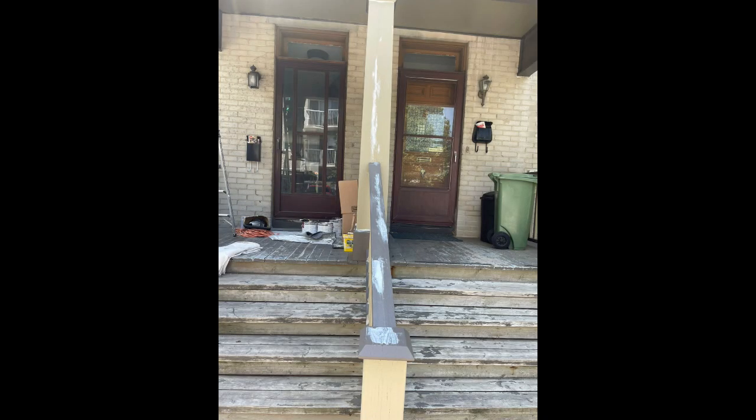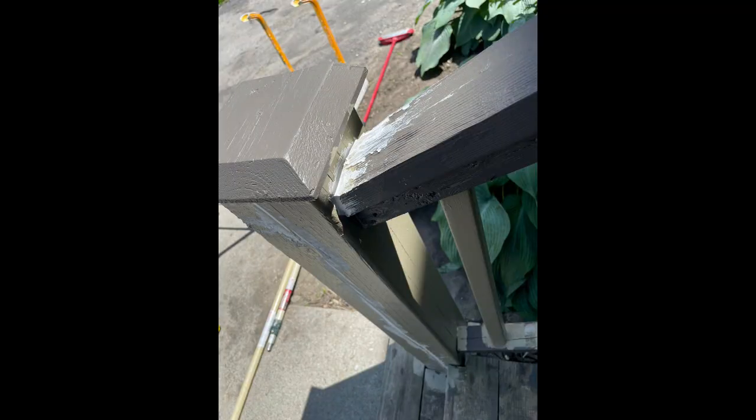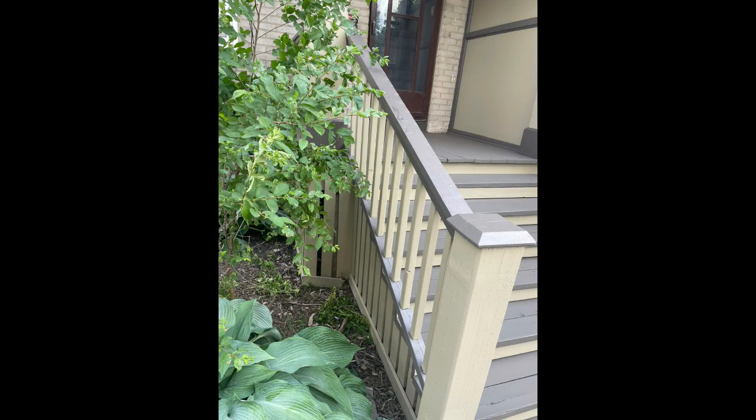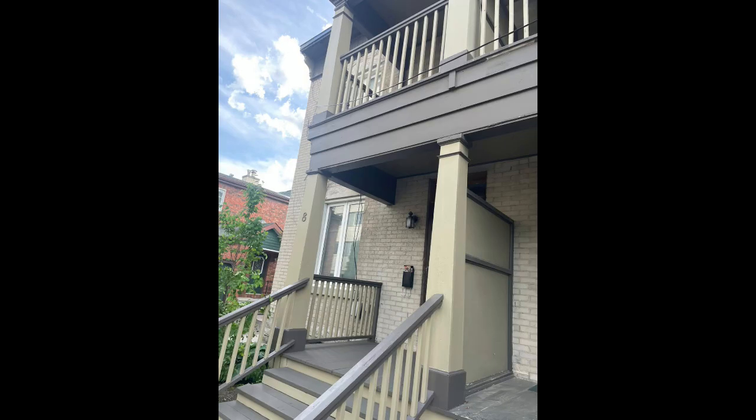We took a lot of time to do the scraping, got all the caulking done everywhere as you can see, and the colors were remaining the same on it, so we got them matched at Sherwin-Williams. Here's the finished product of that project and everything looks fantastic.